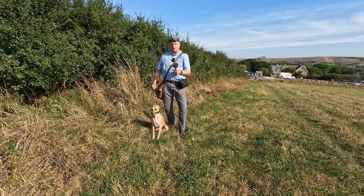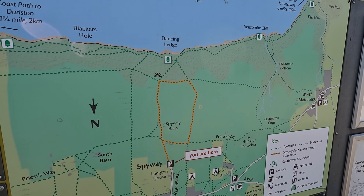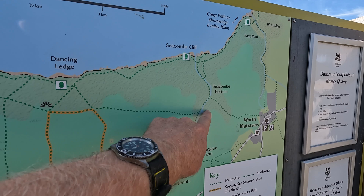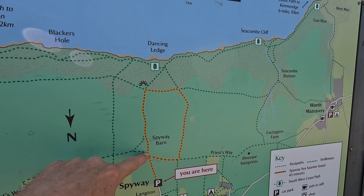Initially we're going to start heading southwards. There is a handy little map in the car park. We're going to head south and then along Priest's Way. Check out some dinosaur footprints there, and then just before this farm we're going to head south towards the coast to Seacombe Cliff, and then along to Dancing Ledge, then back via Spyway Barn. And then a little exploration through Langton Matravers itself.